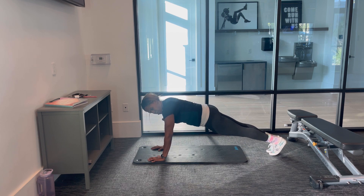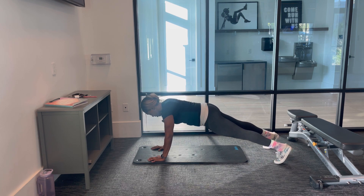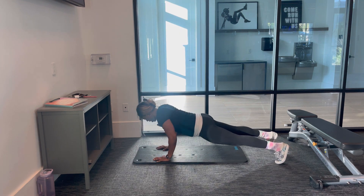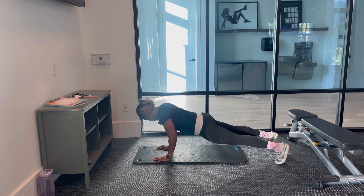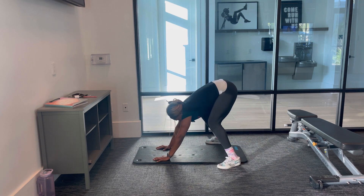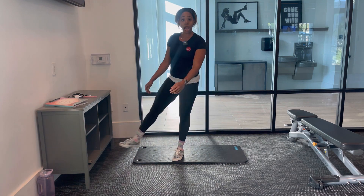Feet together is probably harder, so you may want to start out wider. Remember, those hands are coming right out of the shoulders, elbows close to the body. All right, ladies — happy pushing.